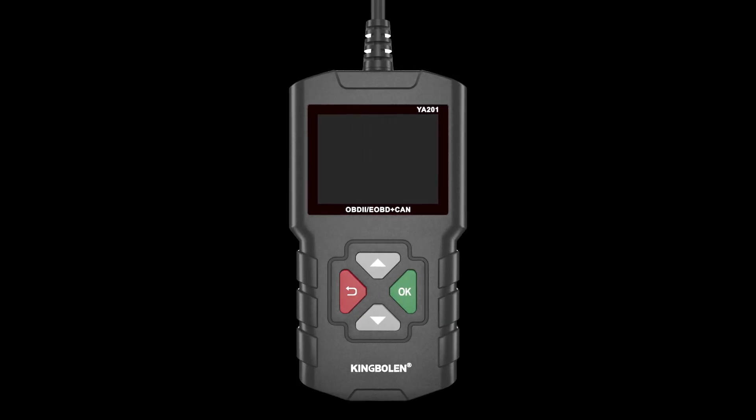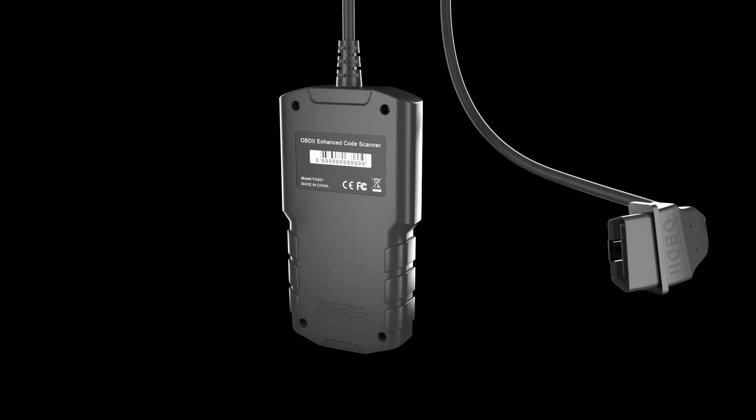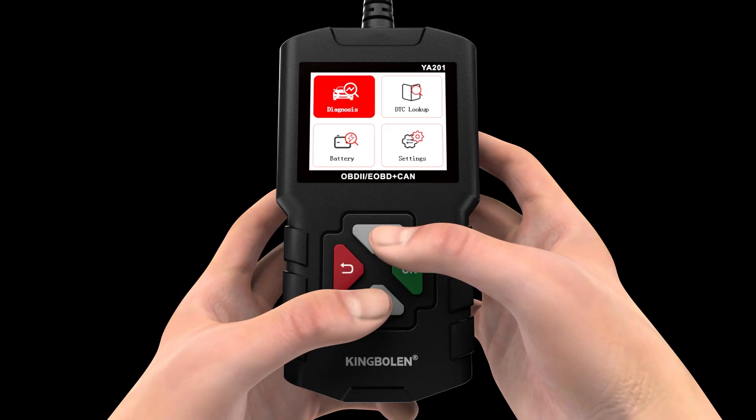KING BOLIN YA201 OBD2 Code Reader supports 10 OBD2 functions. It comes with a 2.4-inch color display, easy-to-use button design, and a screenshots function.